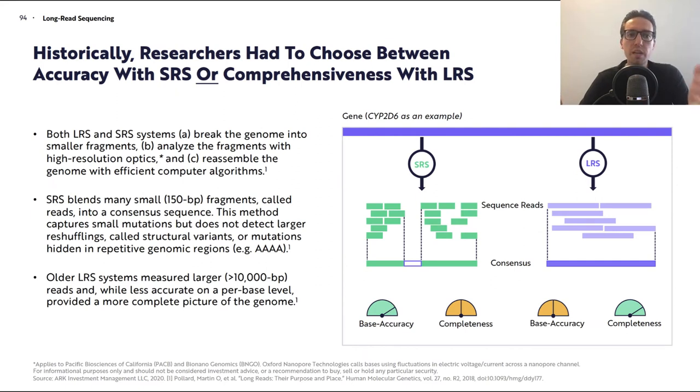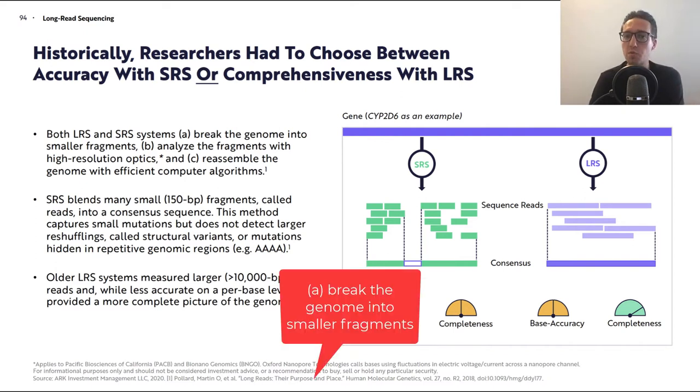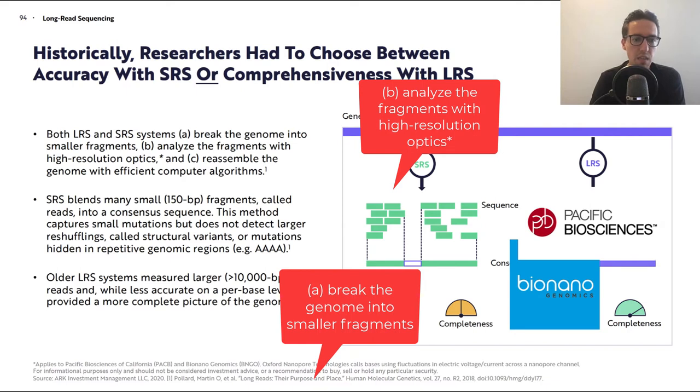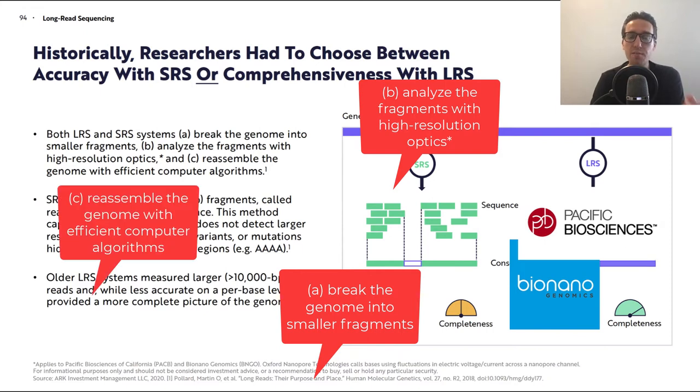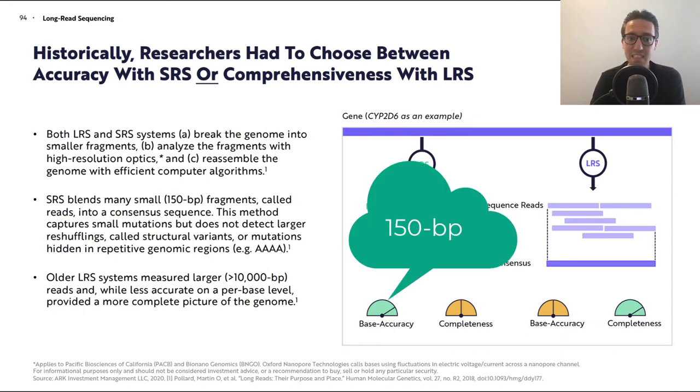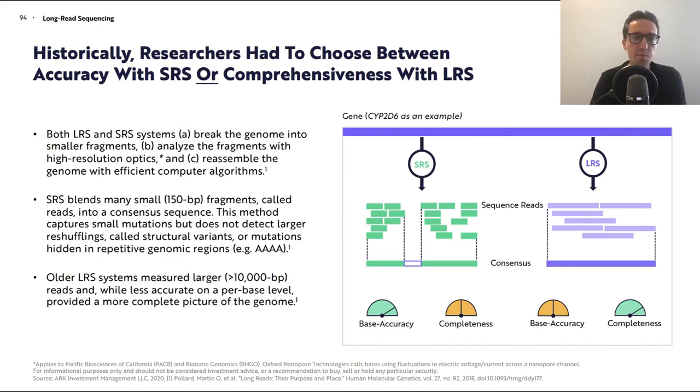Historically, researchers had to choose between accuracy with short read sequencing or comprehensiveness with long read sequencing. Both systems break the genome into smaller fragments and analyze the fragments with higher resolution optics — this applies to Pacific Biosciences and Bio-Nano Genomics. Oxford Nanopore Technologies calls bases using fluctuations in electric current across a nanopore channel. Both then reassemble the genome with efficient computer algorithms. Short read sequencing blends many small 150-base-pair fragments, called reads, into a consensus sequence. This method captures small mutations but does not detect larger reshufflings called structural variants, or mutations hidden in repetitive genomic regions.